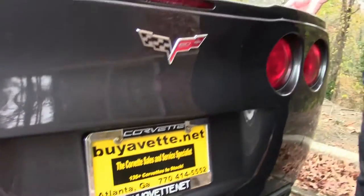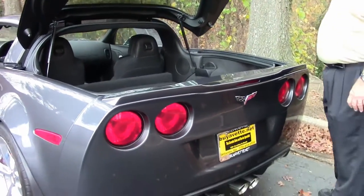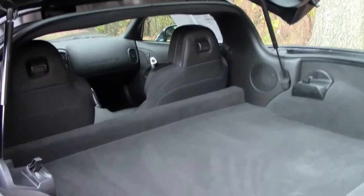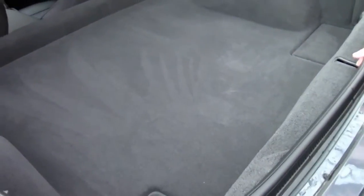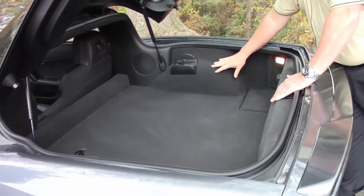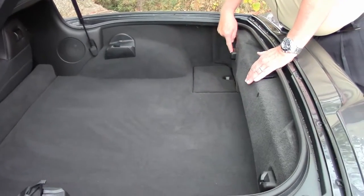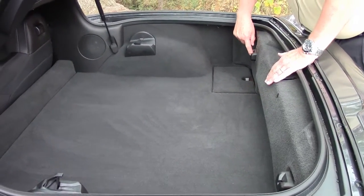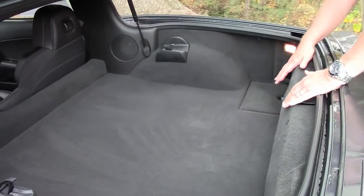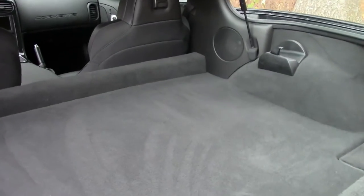I'm going to show you the hatch. A lot of customers have asked how much room is in a C6 hatchback. Well folks, in this 60th Anniversary, you've got a lot of room. You can take the targa top off, which is painted. You put it in here forward, and your rear end locks into place. She lays flat, but utilizing the cubic footage in the hatch, you can put a lot of stuff underneath it.